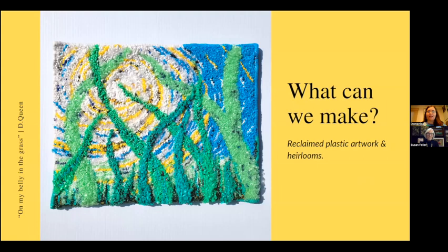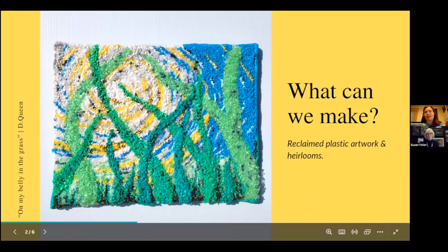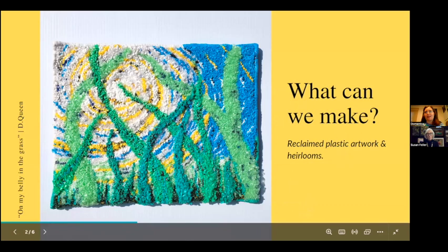The first work we'll look at in depth is 'On My Belly in the Grass' — the work that is in the 'Stories Are Made Loop by Loop' show. It doesn't immediately look like it's made out of plastic bags. I'm trying to use the context of heritage crafts like rug hooking and embroidery — these very slow, methodical handworks present in fiber arts — to push back against the current context of plastic as a speedy, single-use disposable.